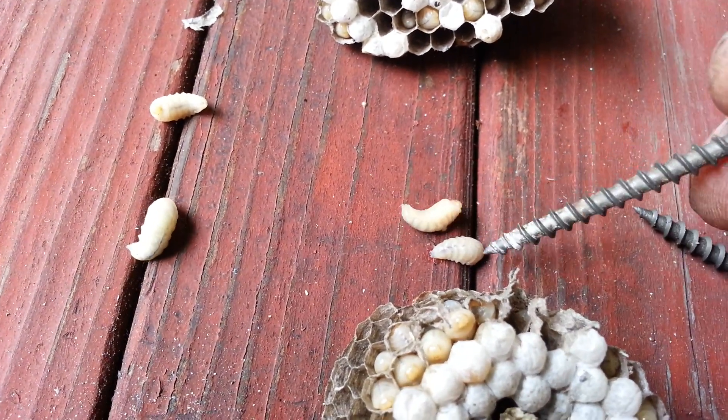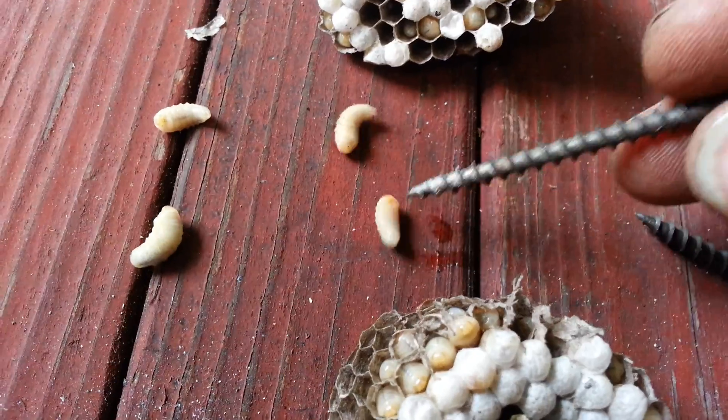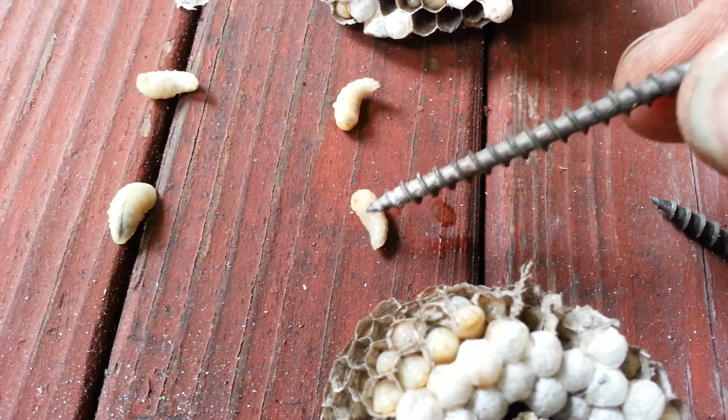I wonder if they would be good for fishing. Oh, that baby, and that bird feeder over there - them birds will take care of that thing.